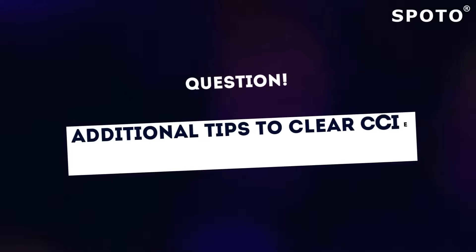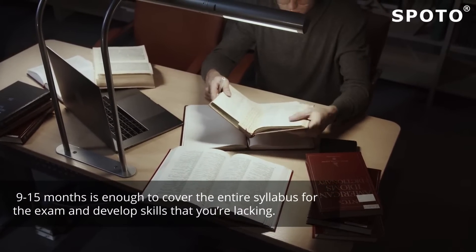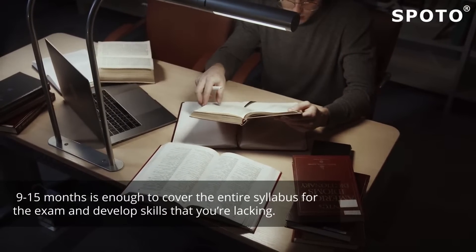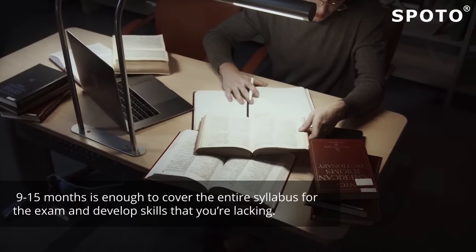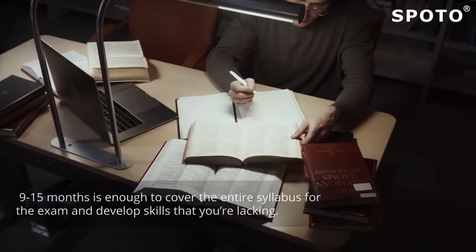Additional tips to clear the CCIE Security Lab on the first attempt: the preparation for this exam demands constant attention and dedication. You need to set goals and prepare yourself accordingly. You are required to prepare for the exam 9 to 15 months before the exam date. It's an extensive test with different levels; 9 to 15 months is enough to cover the entire syllabus and develop skills that you're lacking.